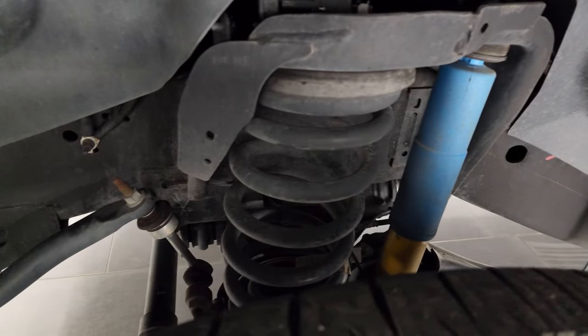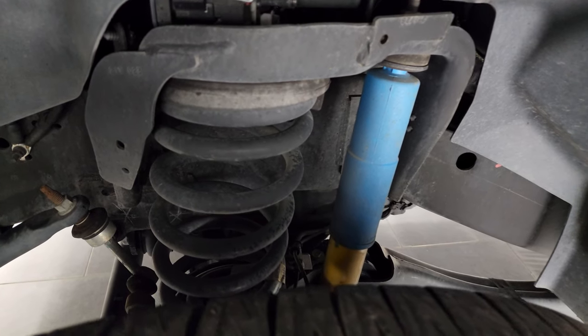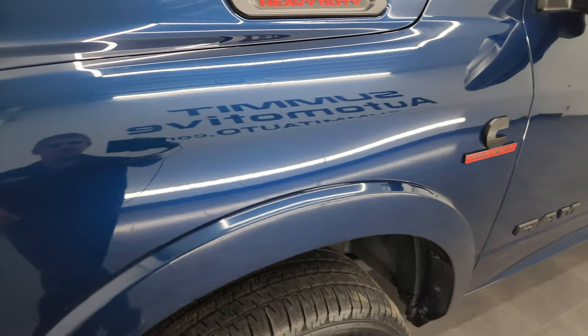Frame and underbody is exceptionally clean on this truck. It does have the Bilstein shocks, part of the 4x4 off-road package. This is a one-owner, clean title history, clean Carfax from Arkansas.